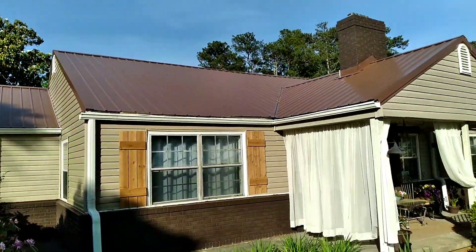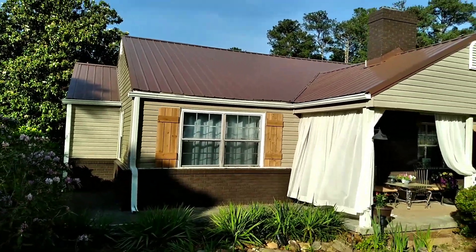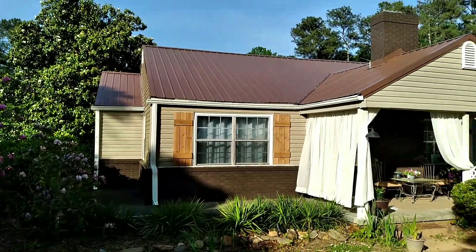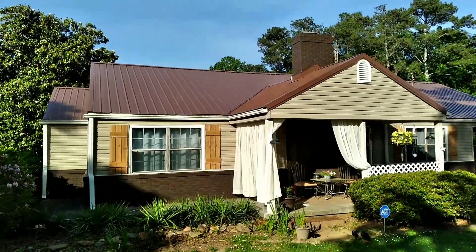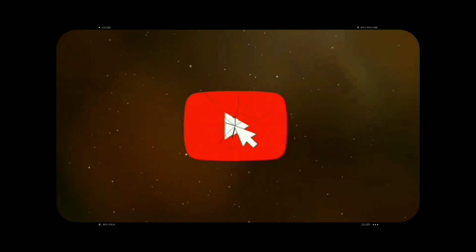And look, this is our tin roof from the front - oh it looks so much better! It was nine thousand something dollars, but it was well worth every penny of it. It looks so much better.